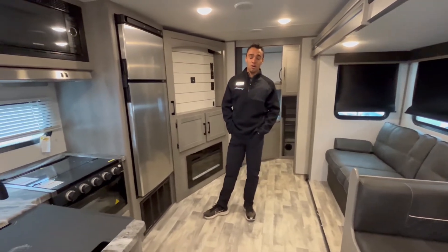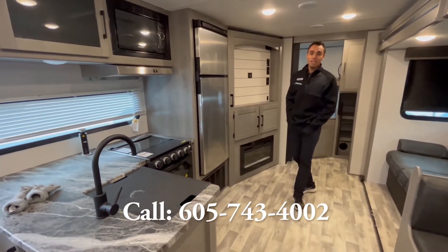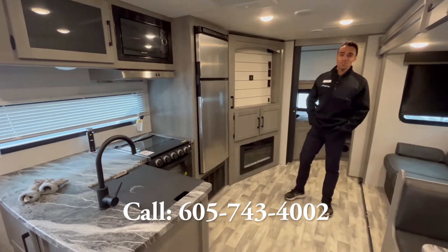We'd love to show you more about it. Give us a call at 605-743-4002 and we'd love to show you around. Thanks guys, we'd love to see you!